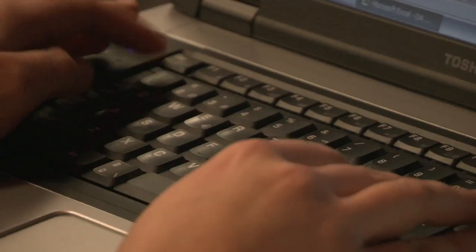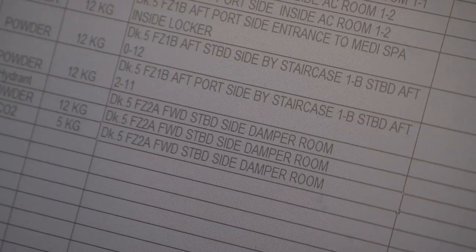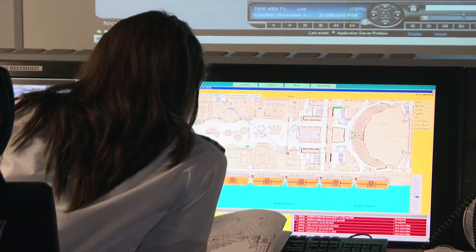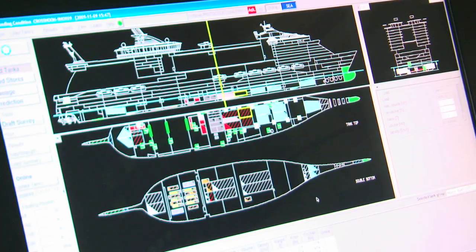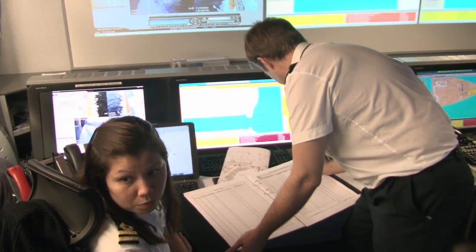Overall, this concept and design is really state of the art — the latest in the industry — and I don't think any other company has something like this: a dedicated safety center manned 24-7. This ship is extremely safe, as are the other ships in the fleet, but the platform we had here really allowed us to use innovation and technology to even further enhance the safety of the vessel.